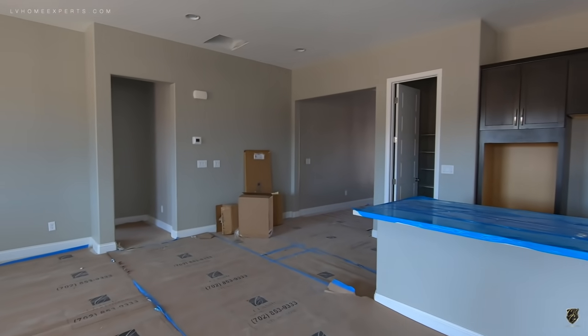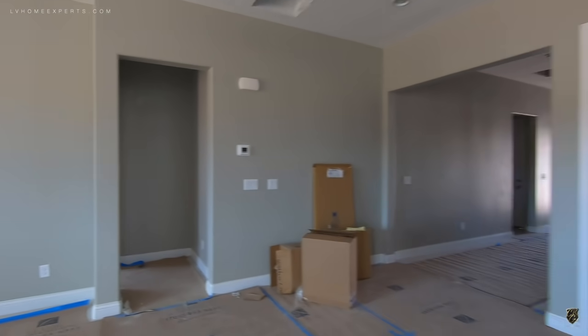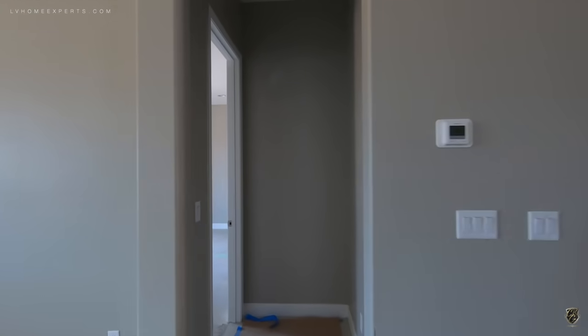From here to the I-15 is probably going to be less than 15 minutes with traffic. McCarran International Airport is roughly about 20-25 minutes away depending on traffic.